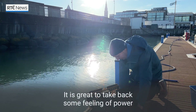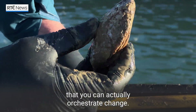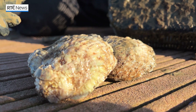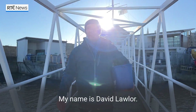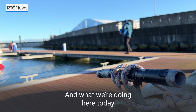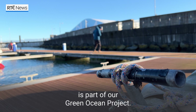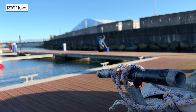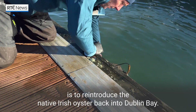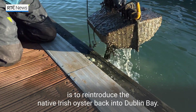It is great to take back some feeling of power that you can actually orchestrate change. My name is David Lawner, I'm the Managing Director of Watermark Coffee, and what we're doing here today is our part of our Green Ocean project. This particular project is looking to reintroduce the native Irish oyster back into Dublin Bay.